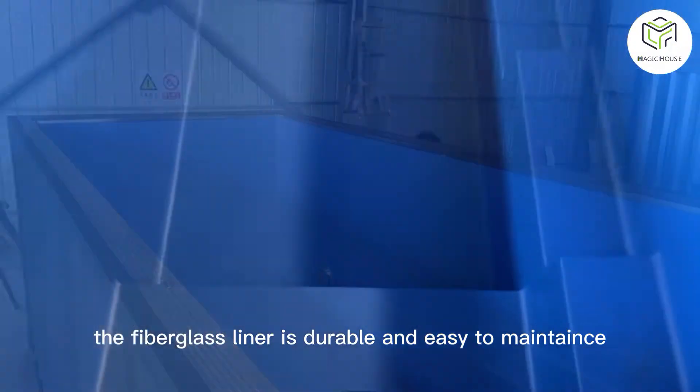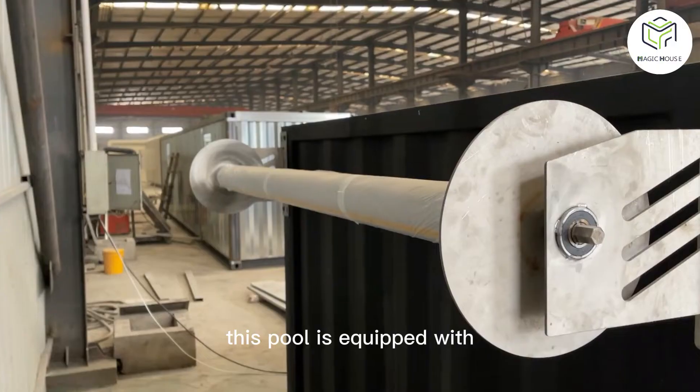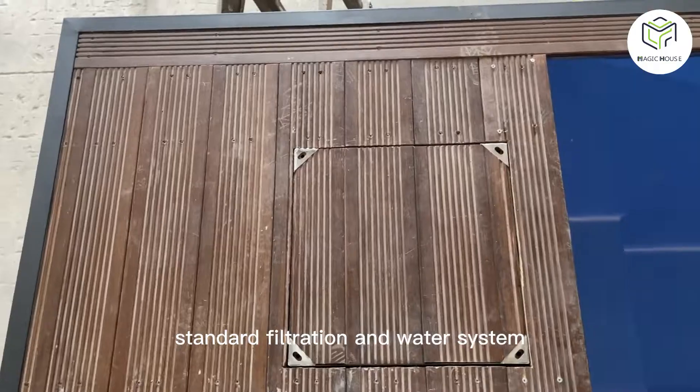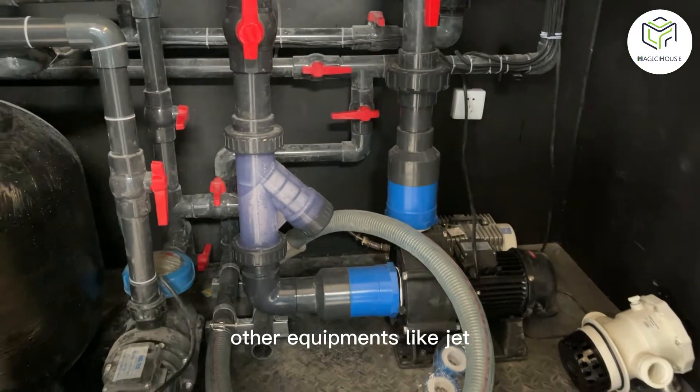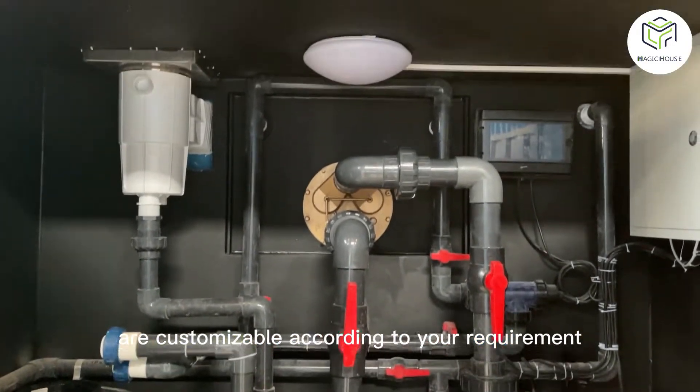The fiberglass liner is durable and easy to maintain. This pool is equipped with a standard filtration and water system. Other equipment like jet swim and water heater are customizable according to your requirement.